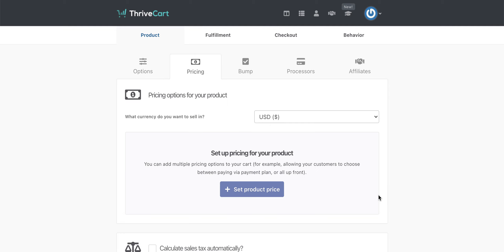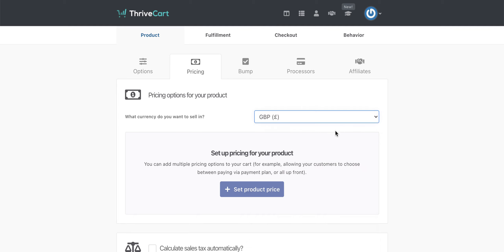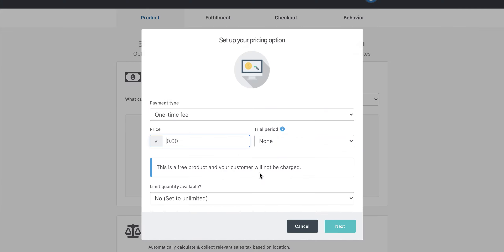I'm going to leave it in test mode and click onto next — it just literally takes you through the wizard. The pricing options are where this gets really exciting. You can select what price or what currency you want it in — I'm going to put it in GB pounds. Then you set up the product pricing, and this is where some of the real power of Thrivecart comes into its own because there are lots of different payment types that you could have.